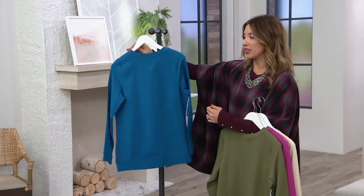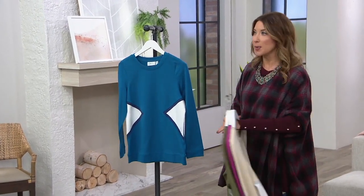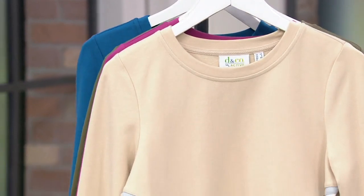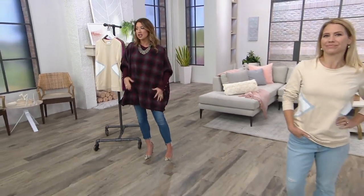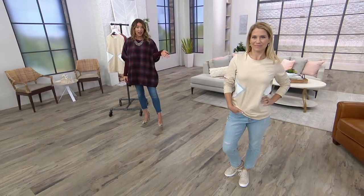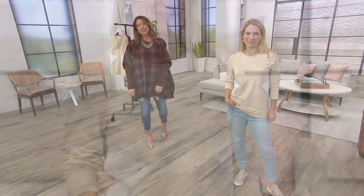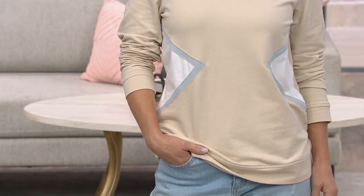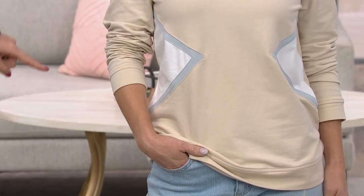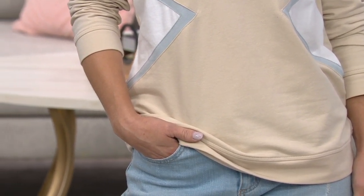Everything about this screams, 'Finally, somebody updated the sweatshirt.' It doesn't look like a sweatshirt anymore — it's now a top. If I want to wear cute street sneakers and do the whole street style thing, I can wear girlfriend jeans, boyfriend jeans, I can tuck this in. And if you want skinny jeans with moto-inspired boots, the cutout is a little edgy and a little different, but it's all going to work together.